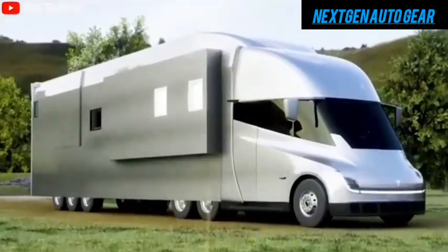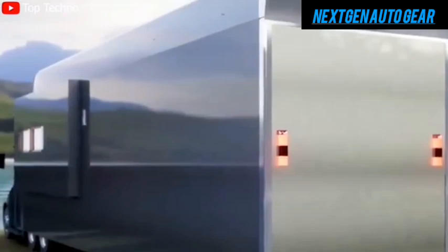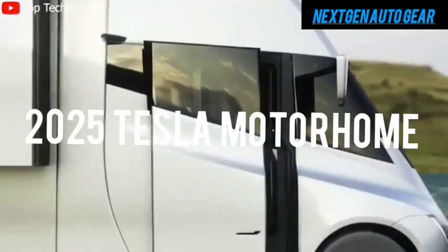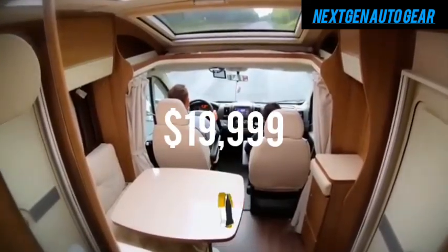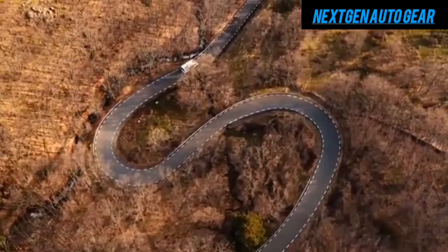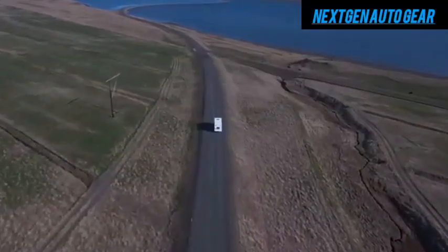Tesla has once again disrupted the automotive industry, this time venturing into the RV market with a revolutionary product. The company has announced the futuristic 2025 Tesla Motorhome, priced at a jaw-dropping $19,999. This groundbreaking vehicle is not just an RV — it's a masterpiece of Tesla's cutting-edge electric vehicle (EV) technology.